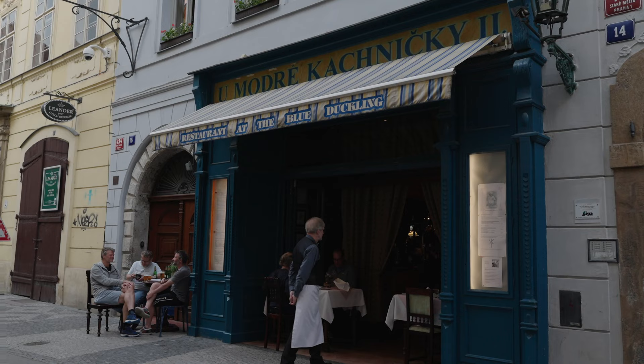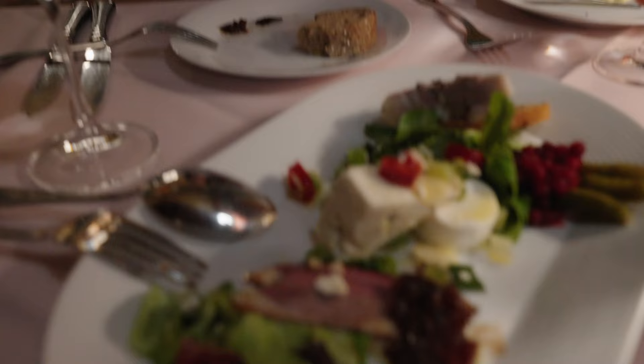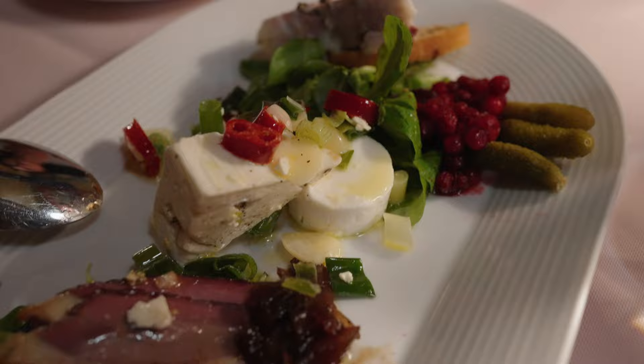Walking around Europe you come across concerts and then suddenly a market. Whenever we travel I go on local websites to find places to eat, and I kept seeing this one restaurant come up. It literally feels like you're inside your grandma's kitchen — very cozy, relaxing atmosphere, and the food looks very interesting. We have venison pâté, sheep cheese, roasted honey walnut duck breast, and pickled vegetables.